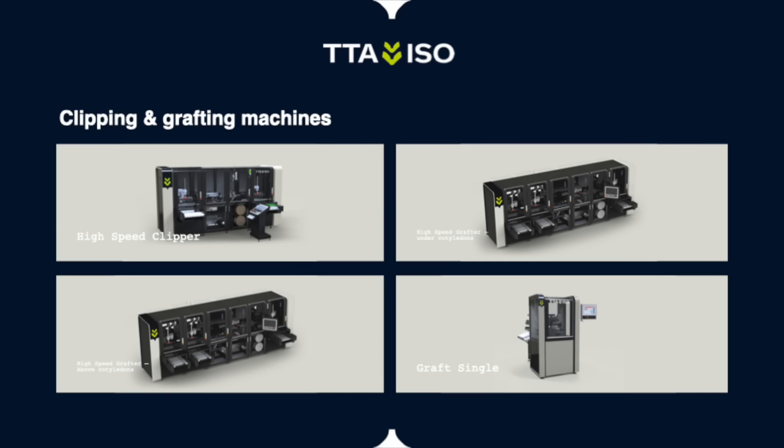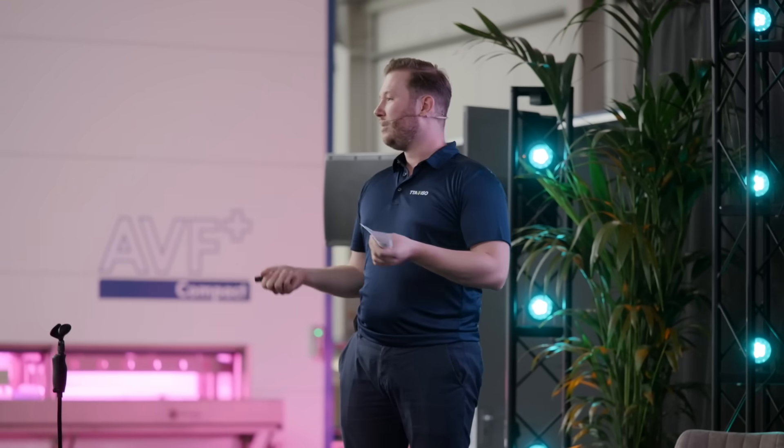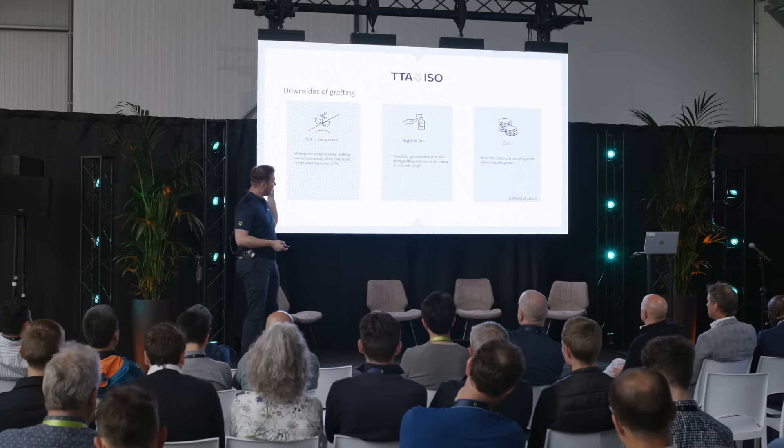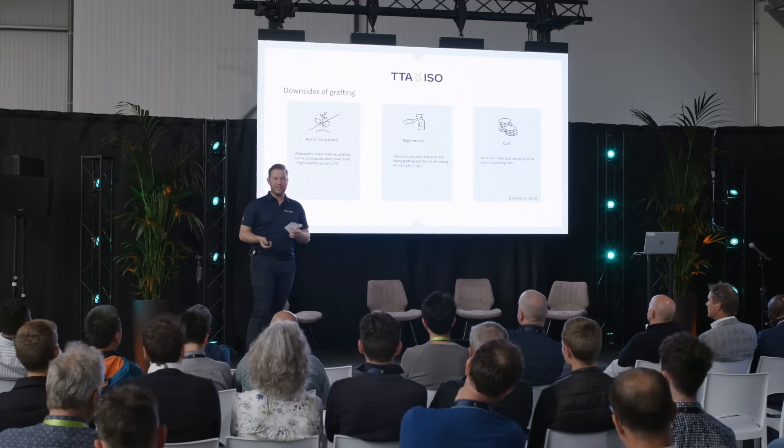We've been doing automation for grafting for many years — 14 years now. As you can see, this is our latest portfolio. We have a lot of solutions and several options for different markets and different types of growers. I'm going to explain why you should use a machine to do grafting instead of manual grafting, because these downsides can be mitigated.